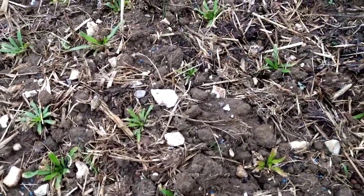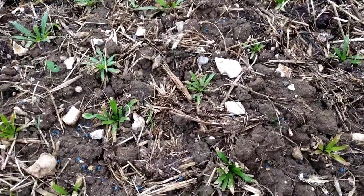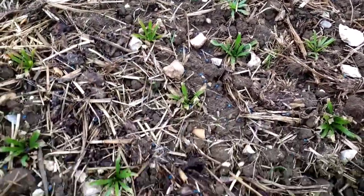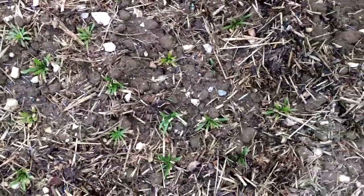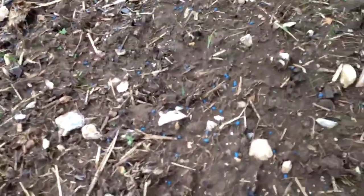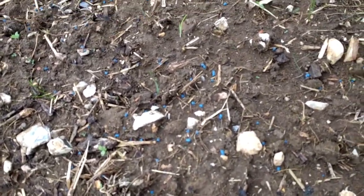However, our transplanted weld is actually doing quite well. It's not growing particularly fast, but it's recovered from being transplanted — the leaves have greened up and they're looking quite nice. I think they'll be good. Nothing seems to attack them here.